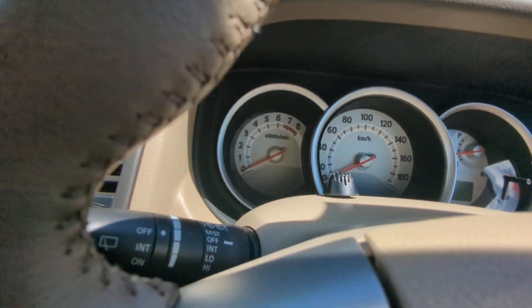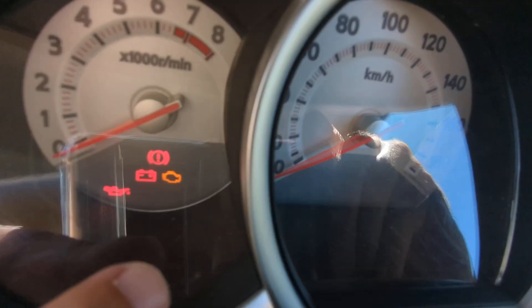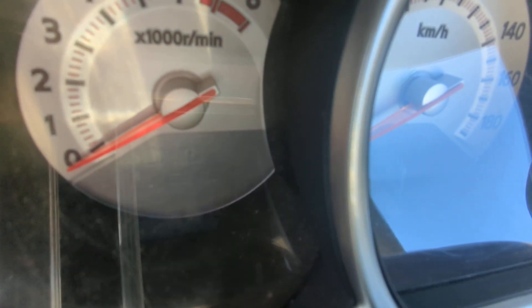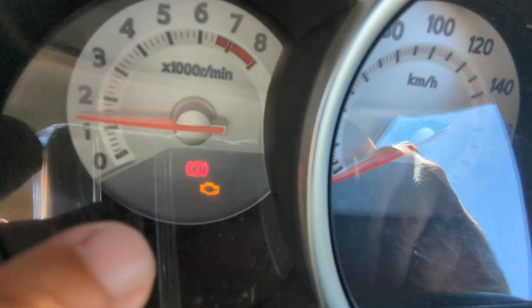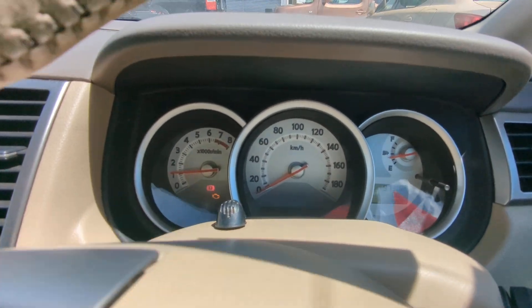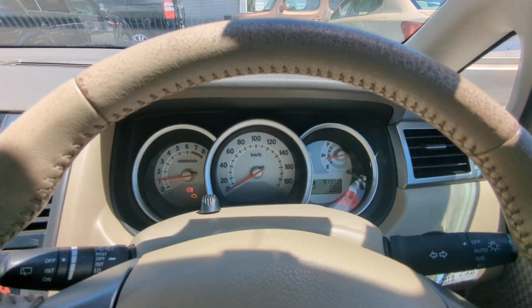Down here there's a little green thermostat-looking icon — that's your temperature gauge. It'll be light green when the engine is cool, then it goes away once the engine has warmed up. If the engine is overheating it'll come back on. As always, if anything pops up on the dash while you're driving, please pull over and find out what it is and take the necessary action.